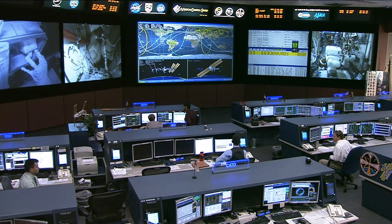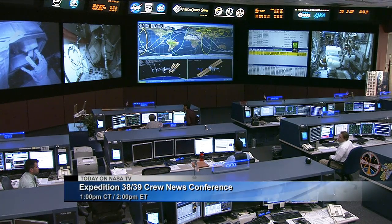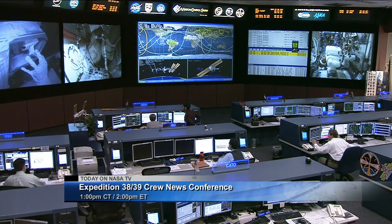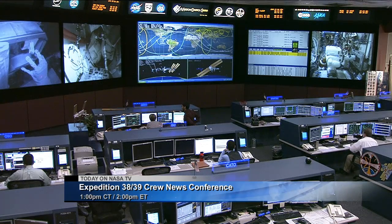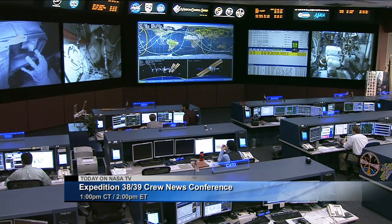Finally today, we're going to have a crew news conference beginning at 1 p.m. Central time, 2 p.m. Eastern time. The crew that will be flying to the space station toward the end of this year will be here to answer questions from social media members as well as traditional media. That will be Koichi Wakata from the Japanese Space Agency, Rick Mastracchio from NASA, and Mikhail Tyurin, a Russian cosmonaut. Those three will be on the air live here on NASA Television talking about what's ahead for them.